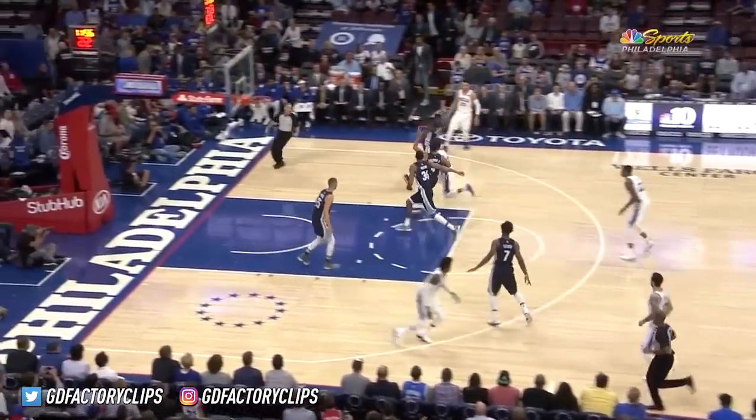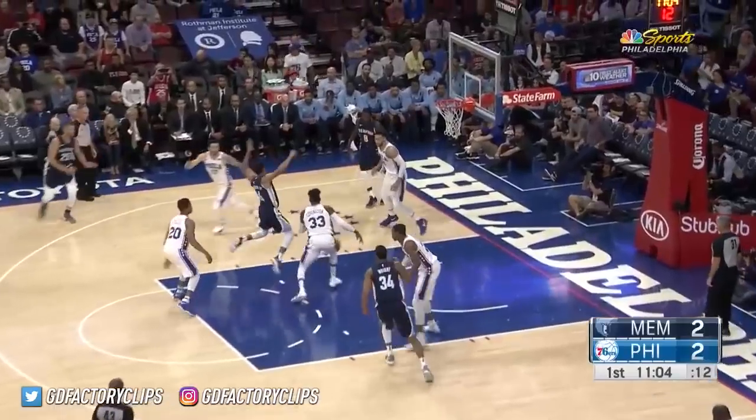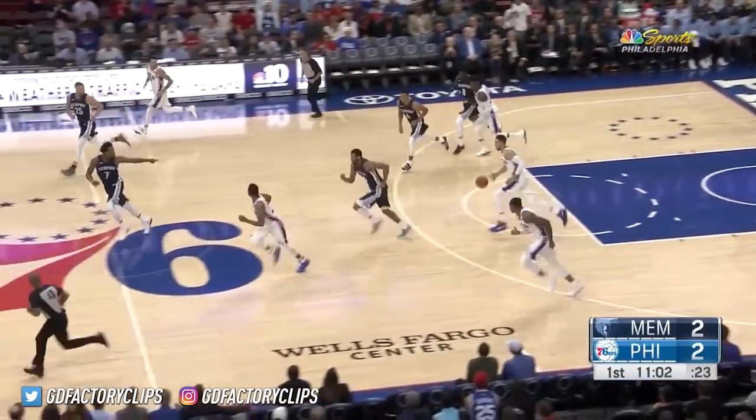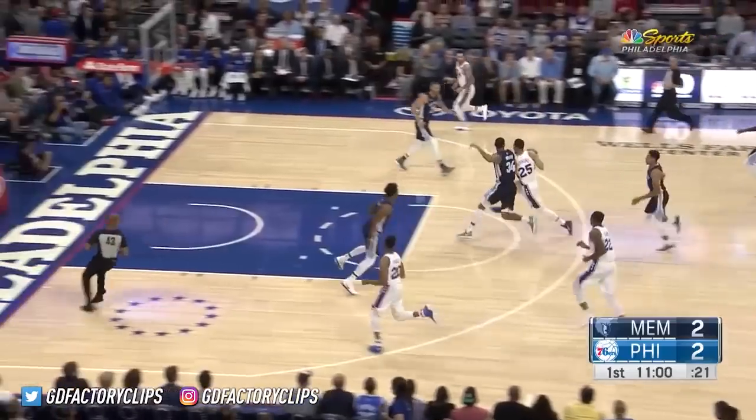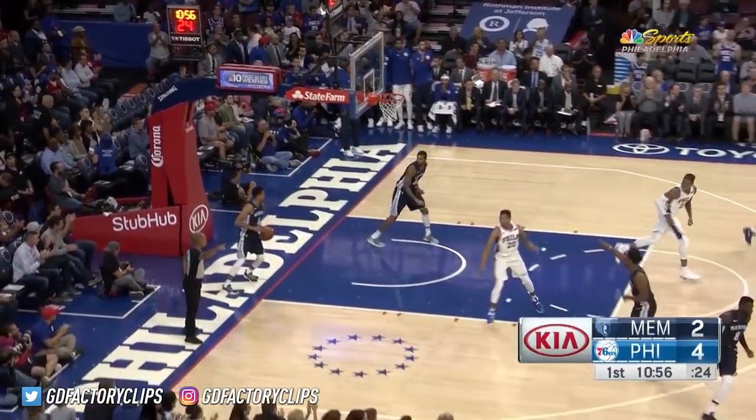The Sixers taking on the Memphis Grizzlies. Simmons with his first hoop — not as a Sixer but of course it is a preseason game, but we like it nonetheless. We like a little two-man game on the side. That's the beauty of Ben Simmons.